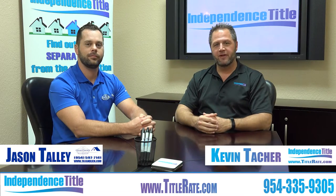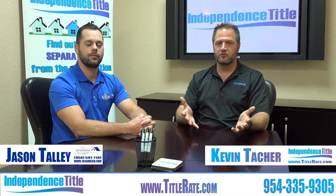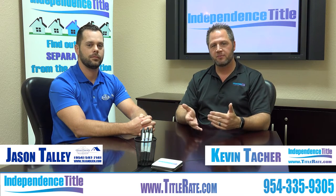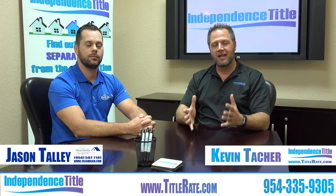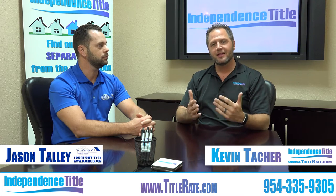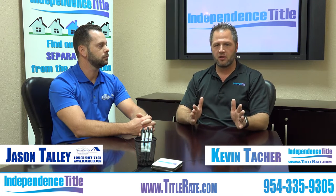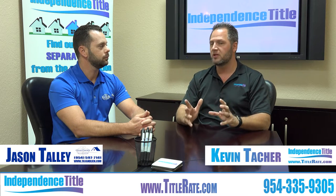Hey everybody, Kevin Thatcher, the owner of Independence Title, and welcome back to another how-to episode of Title Tuesdays. I'm joined today by another special guest, Jason Talley with ClearChoice Tax & Lien. Many people ask me all the time — they think a lien search is a title search — and we've talked in other episodes, they are two totally different searches that search two totally different things.